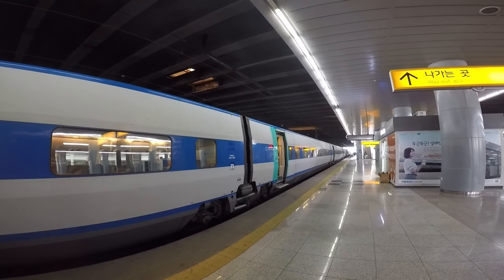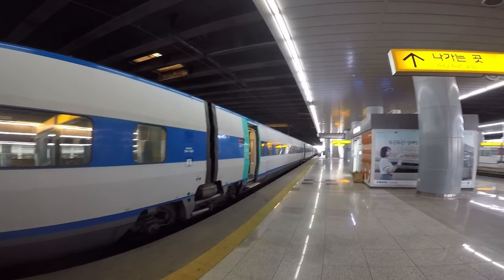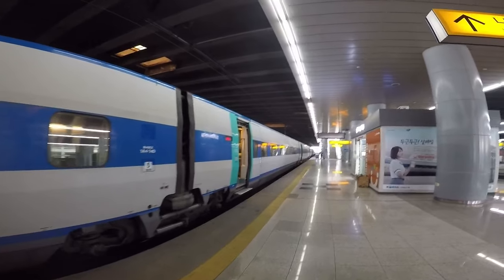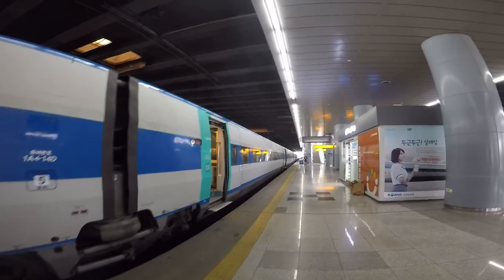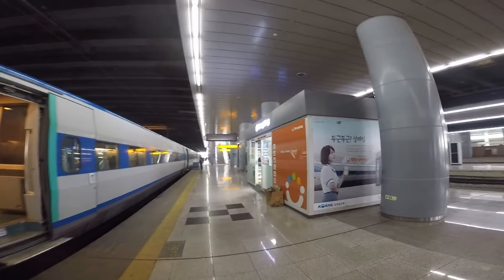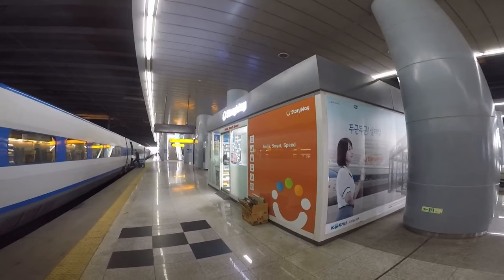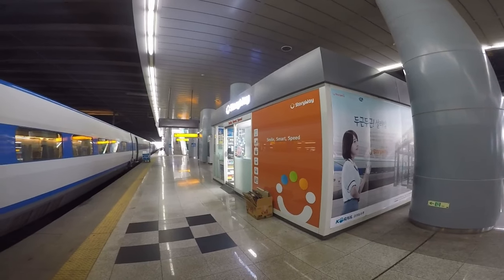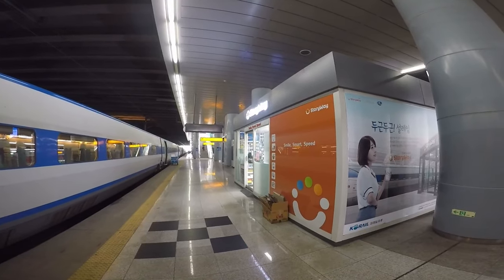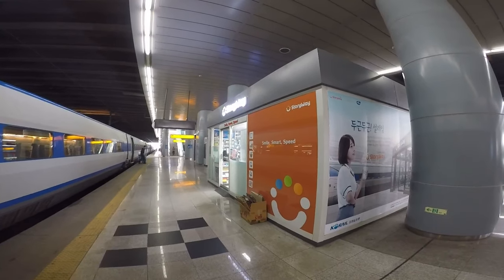Hey guys, Mark from Wild Family Travels. Today finds us at Busan Rail Station in South Korea. We're on Platform 6 and we're about to get on the KTX 132, which runs all the way from Busan to Seoul. But for us, we're not going that far — our stop lets us off in 35 minutes, just on the outskirts of Gyeongju. There's no KTX Fast Rail Station in Gyeongju itself; it's built on the outskirts, so we get off there and then make our way into Gyeongju.